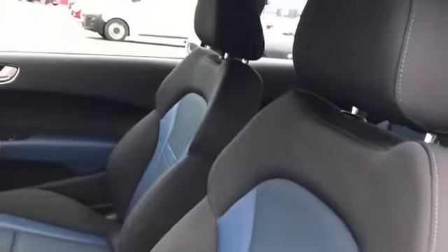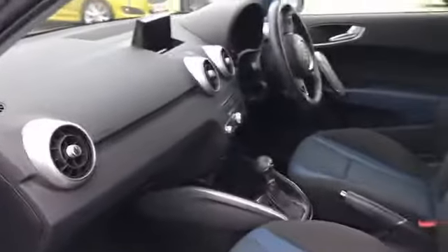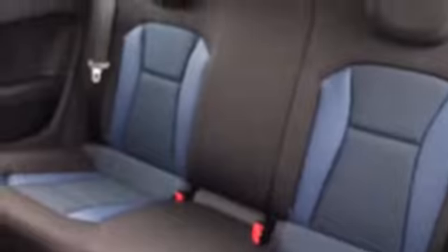Blue and black sporty seats. It's half leather of course, with blue leather. Very nice refined interior. Plenty of headroom and plenty of legroom. Smart footwells. And as we pull up on the seat here, we have access to the back. There's room for two passengers and again, half leather with the blue leather. Very comfortable.